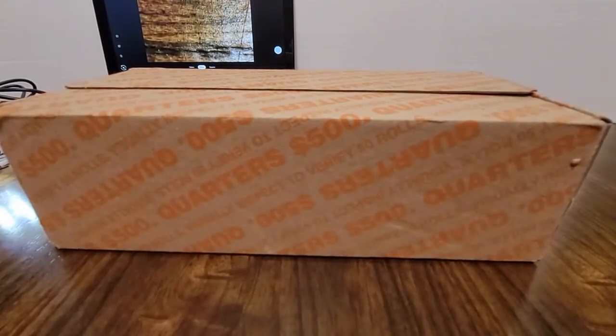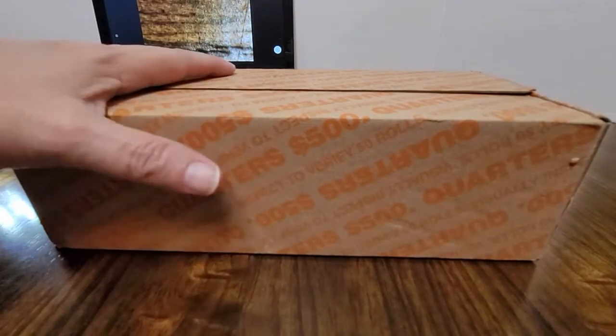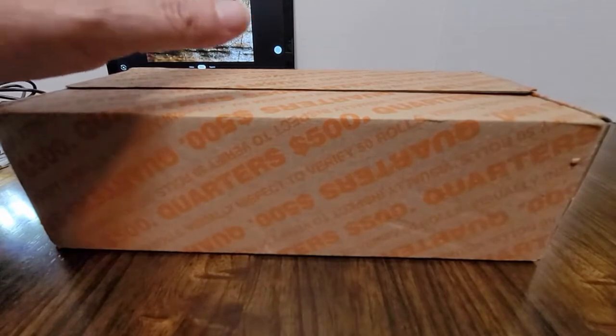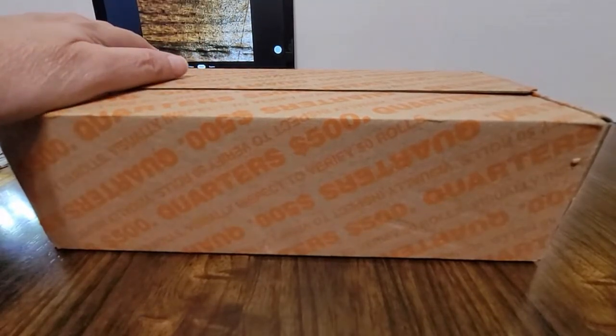Hello everyone. I'm back with another coin roll hunt. I'm going to search $500 in quarters. So let me break this box open, check the enders, and I'll be right back.